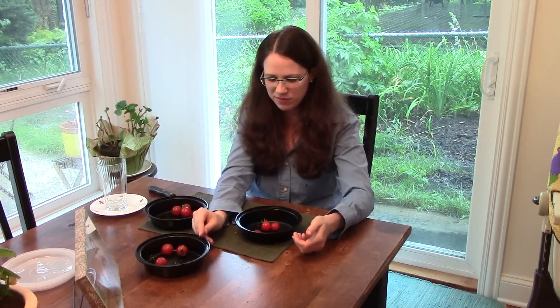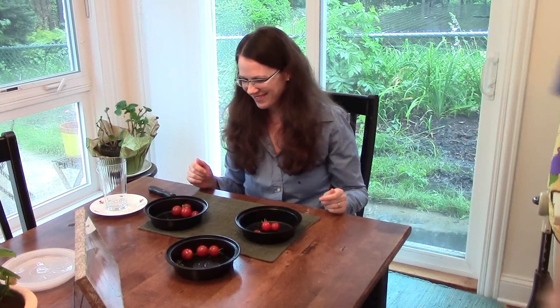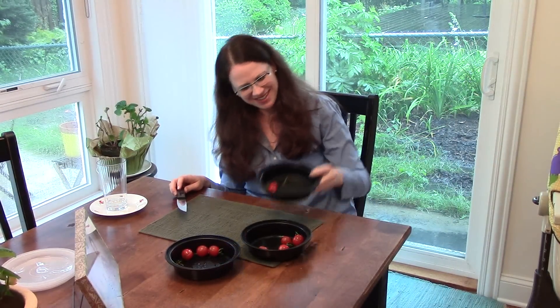Amy revealed her rankings: she thought she preferred her last bite, which turned out to be the control group — number one. She ranked biochar second and rock dust last. The host reassured her that the results were no reflection on anyone personally.